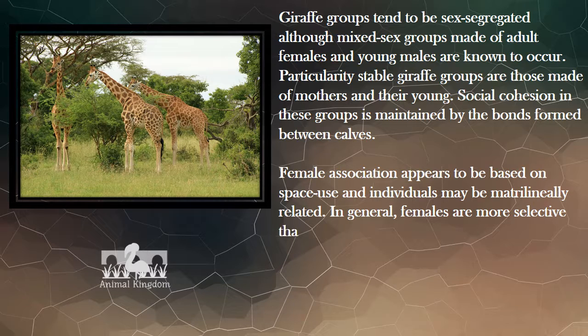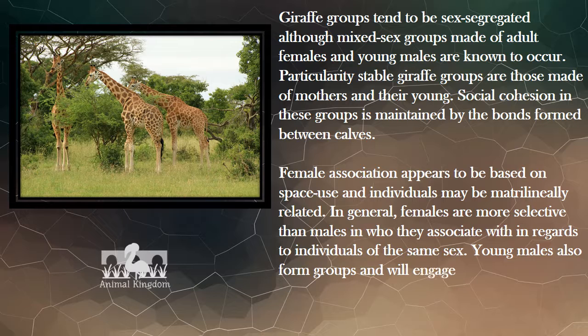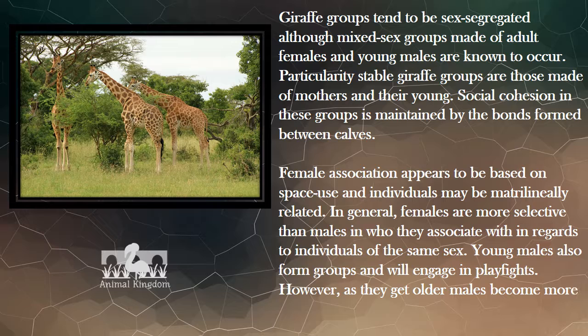In general, females are more selective than males in who they associate with in regards to individuals of the same sex. Young males also form groups and will engage in play fights. However, as they get older, males become more solitary but may also associate in pairs or with female groups.